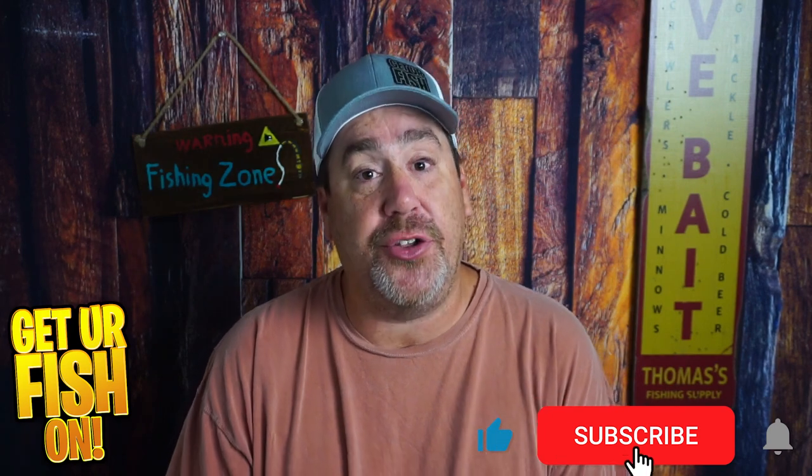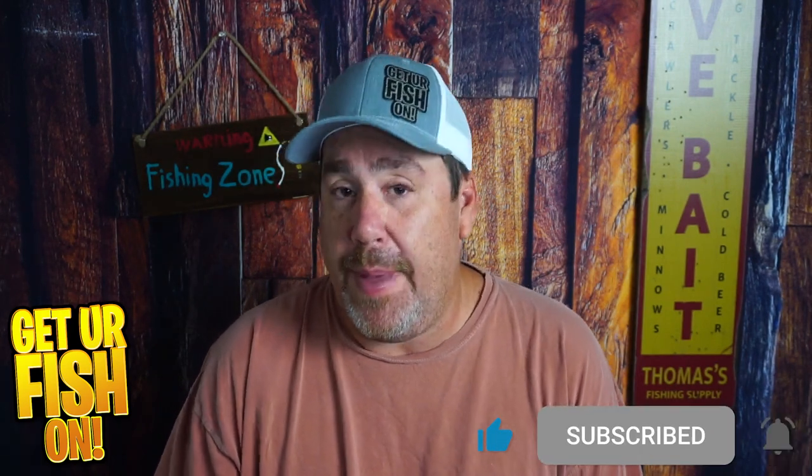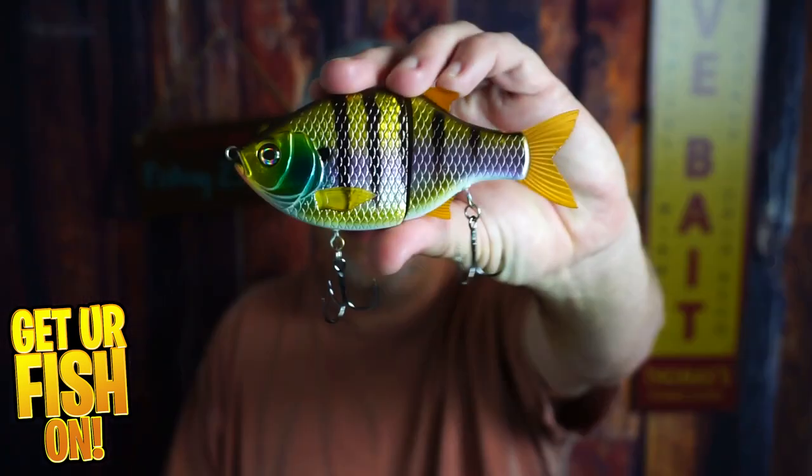Hit the comments and tell me what you think — is it worth the six or seven extra dollars? In my opinion, it is. Thanks for hitting that like and subscribe button. Remember: take a kid fishing, get yourself a Molex — we'll see y'all soon, cheers.